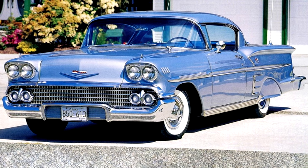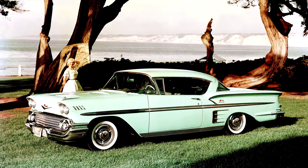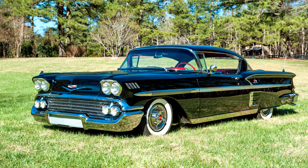The Bel Air gained a halo vehicle in 1958, the Impala, available only as a hardtop coupe and convertible in its introductory year. Impala styling followed the basic lines of the other Chevrolet models but received special styling cues including a different roofline, a vent above the rear window, unique side trim, and triple tail lights housed in slightly broader alcoves.